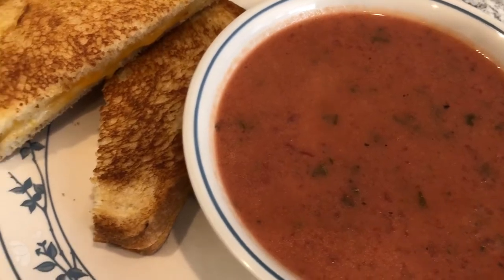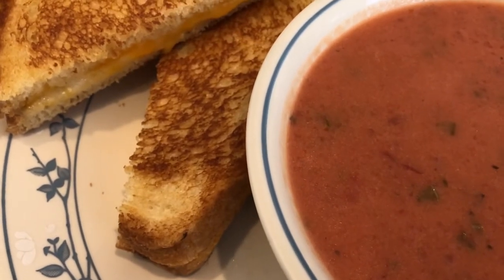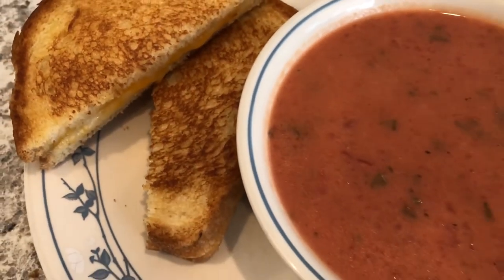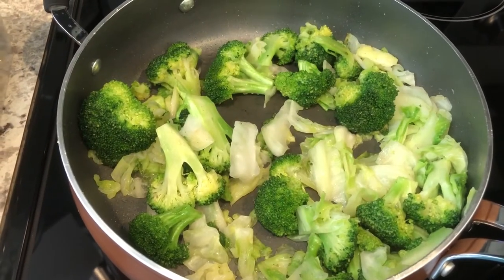With the soup we are having some grilled cheese sandwiches. The cheese I'm using is sliced Colby Jack from Aldi. That's what we're having for dinner tonight — we'll see you guys next time!